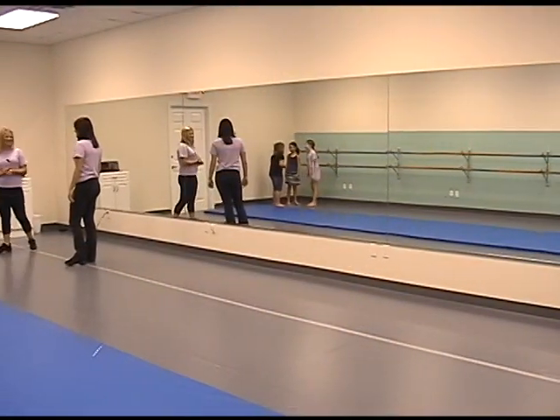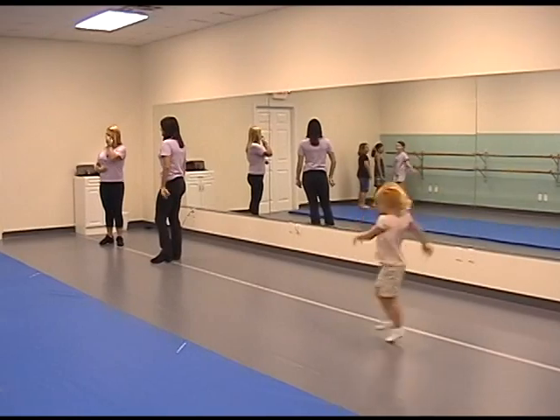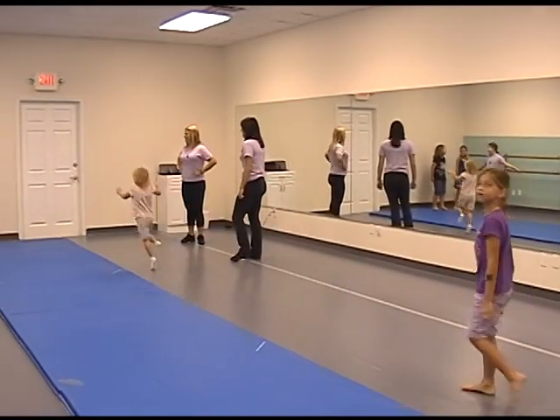This is Studio B, and you'll see that this is the exact same size and mirror image of Studio A.